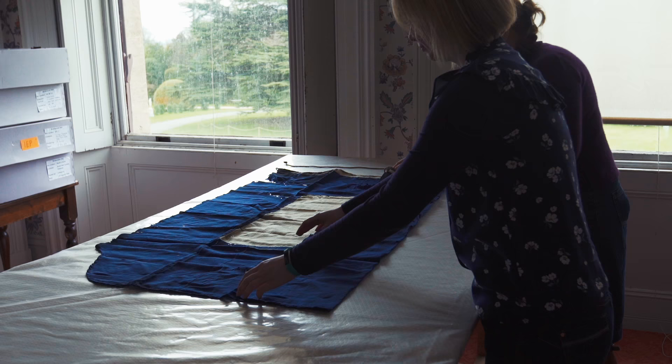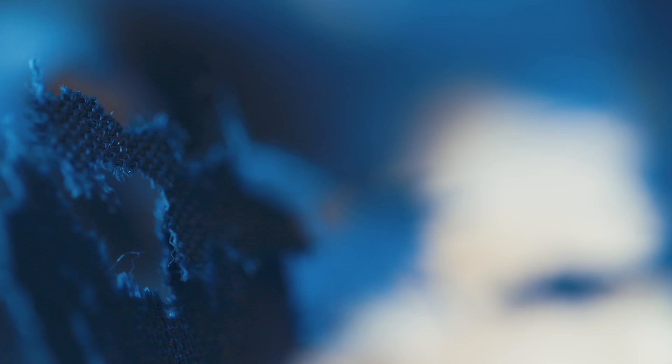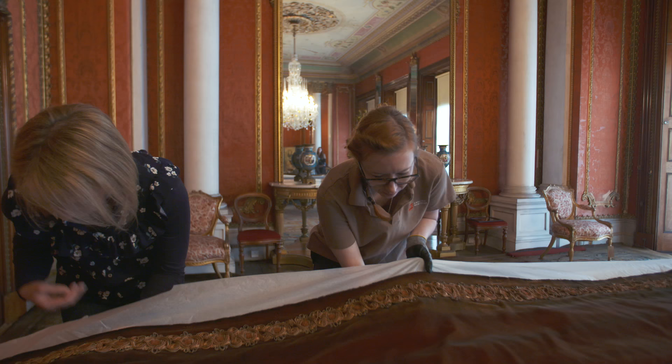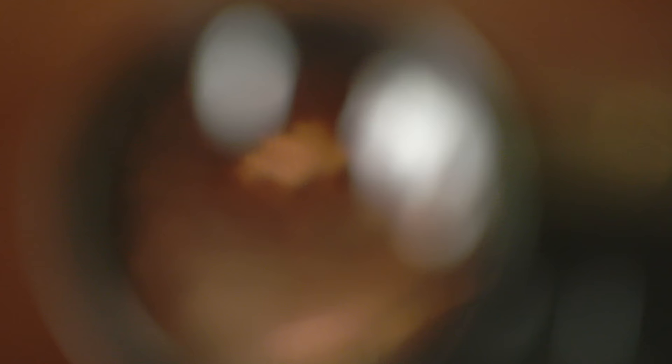As conservators it's a constant battle to keep clothes moths under control and to stop them from causing damage to our collections, and we do that by monitoring their numbers on sticky traps combined with conservation cleaning and targeted treatment.